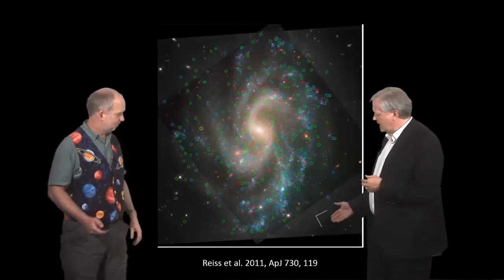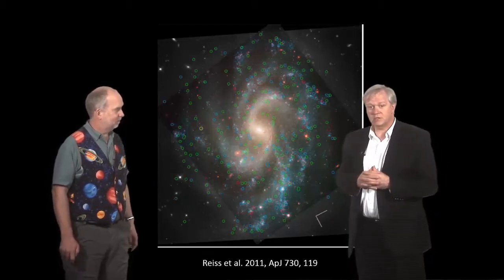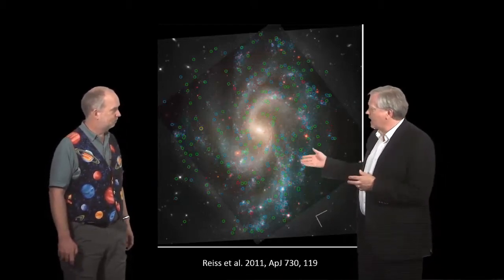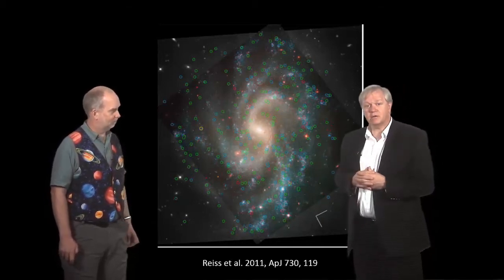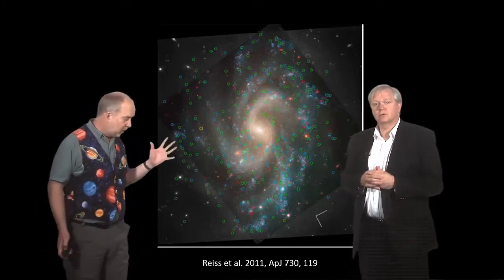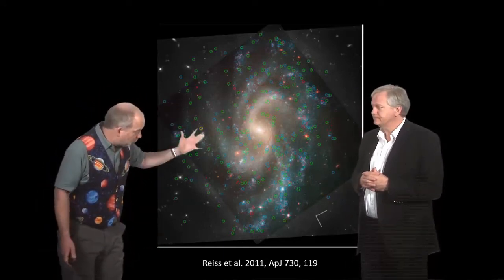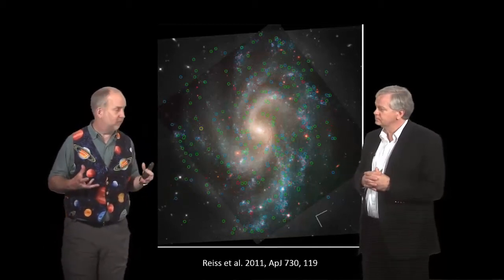My colleague Adam Riess, who helped discover the accelerating universe with me and our team, has been going out and trying to measure accurate distances to nearby galaxies so he could calibrate these Type 1a supernovae. It turns out that, in addition to this — which is what Hubble was built for — it had a rather unexpected benefit in terms of getting the distance ladder.